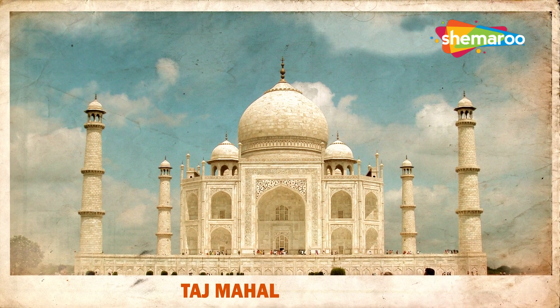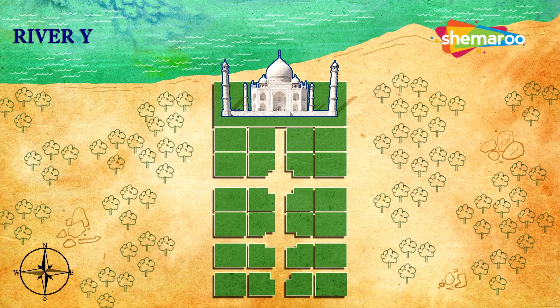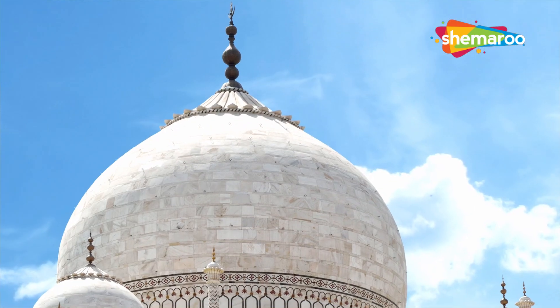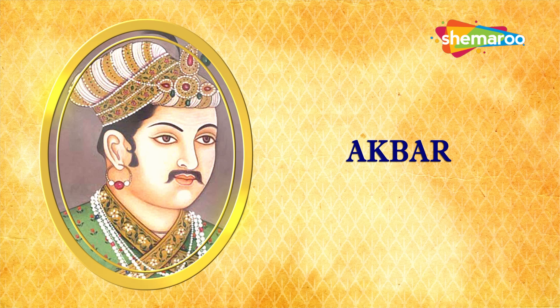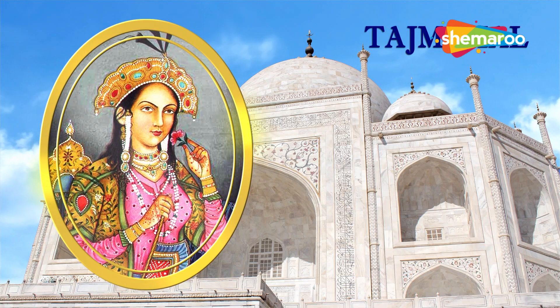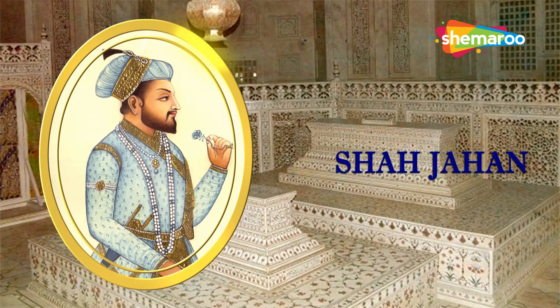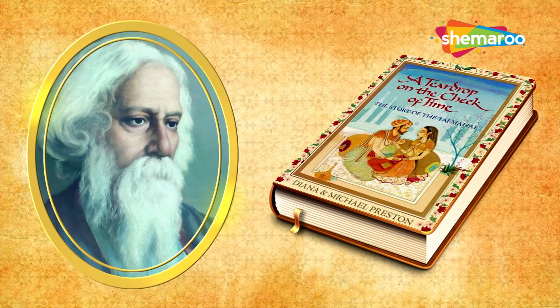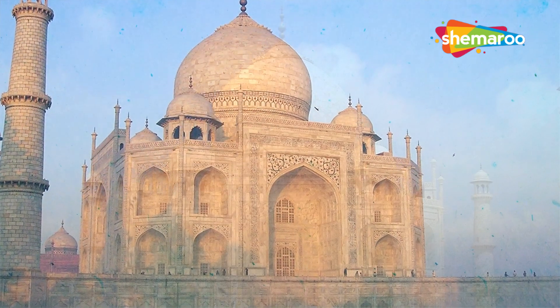The aptly named Taj Mahal is not only the crown of India but also one of the new seven wonders of the world. It is spread over 42 acres on the southern bank of the river Yamuna near Agra in Uttar Pradesh, India. This white marble mausoleum was built by Mughal Emperor Shah Jahan, grandson of the great Mughal Emperor Akbar, in memory of his wife Mumtaz Mahal. The name Taj Mahal was derived from the name of Mumtaz Mahal and means 'crown palace.' After his death, Shah Jahan too was buried next to his beloved queen. Described by Nobel laureate Rabindranath Tagore as 'the teardrop on the cheek of time,' it is regarded as the best example of Mughal architecture.